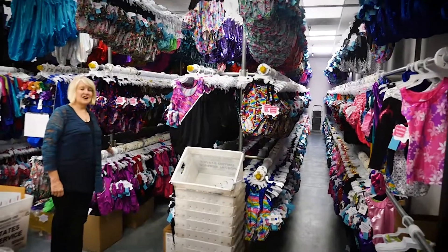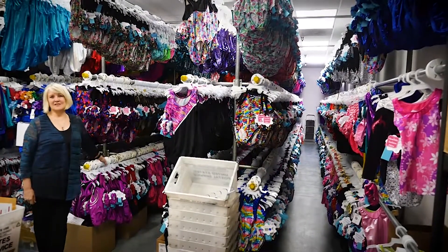Snowflake Design started in one bedroom of my house with one credit card. I took my daughter to gymnastics and mothers would ask, 'Where did you get that?' I'd say, 'Well, I made it.' They'd say, 'Would you make me one?' And the business grew from there. These are our finished goods, ready to be shipped out to our customers at any moment.